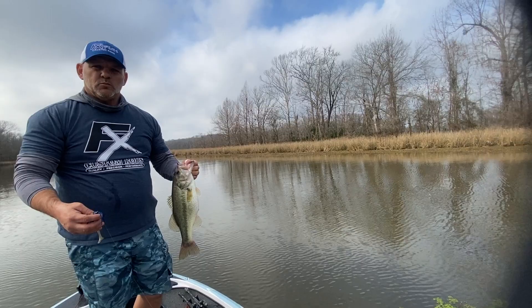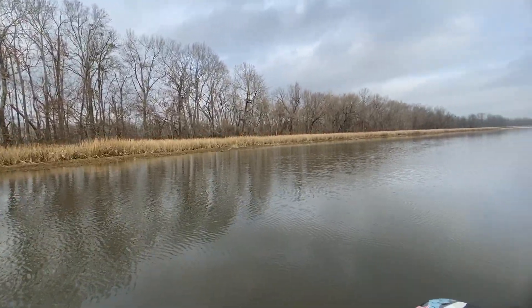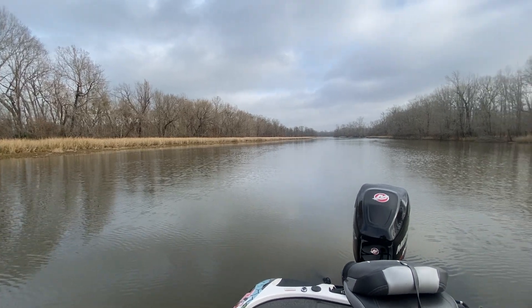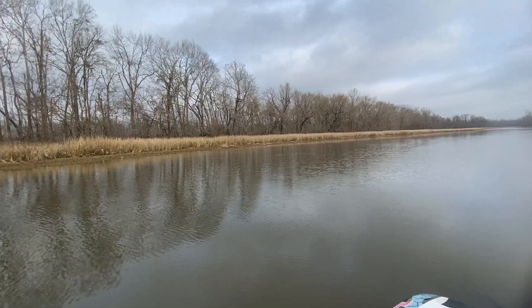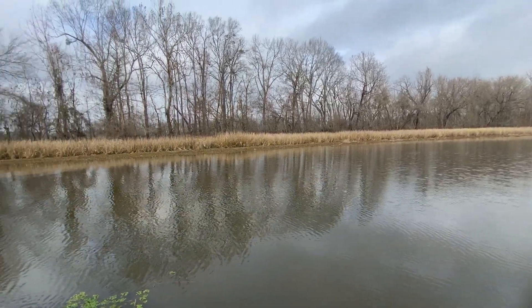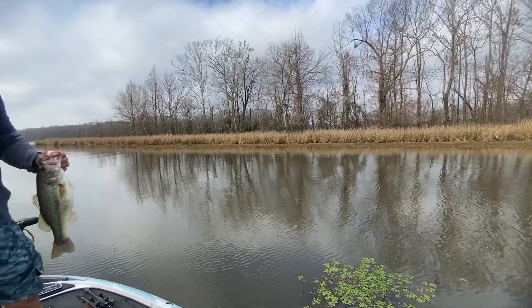He fishes from the mouth of the slough all the way back to where it really narrows down. When it opens up into a big pond back there he turns around — he hasn't had as much success in the back as on this stretch. He also prefers the left side over the right because that's where most of the grass is.